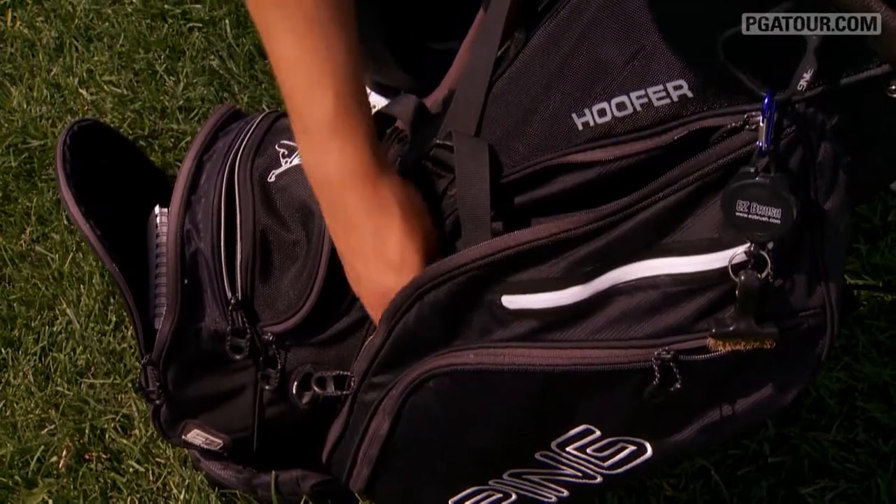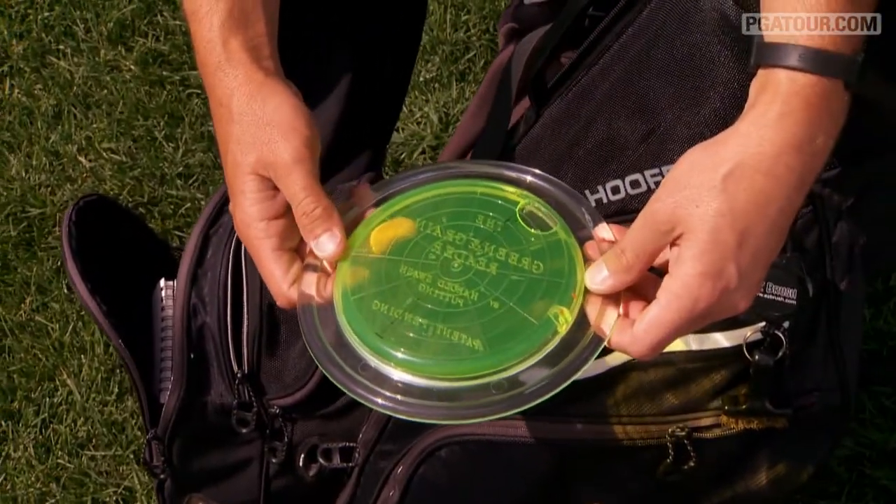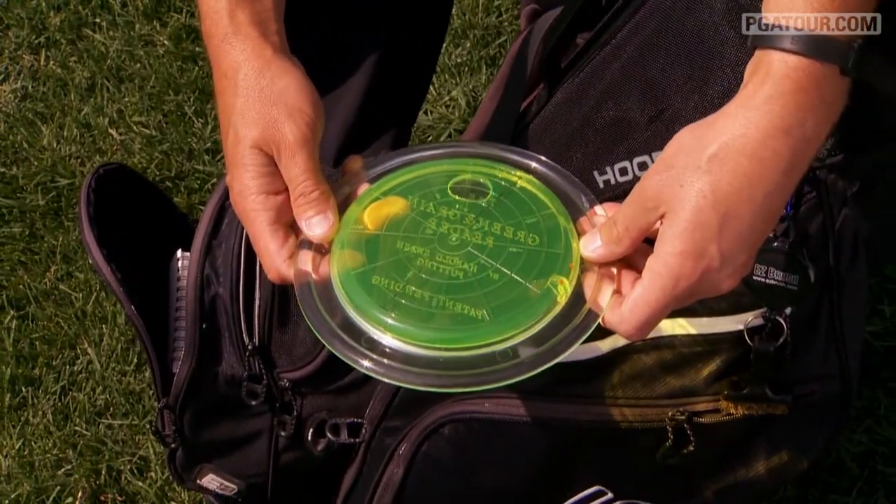One of the things I like to use for putting is a green and grain reader. What you do is you set it down on the green and you'll see the bubble move.